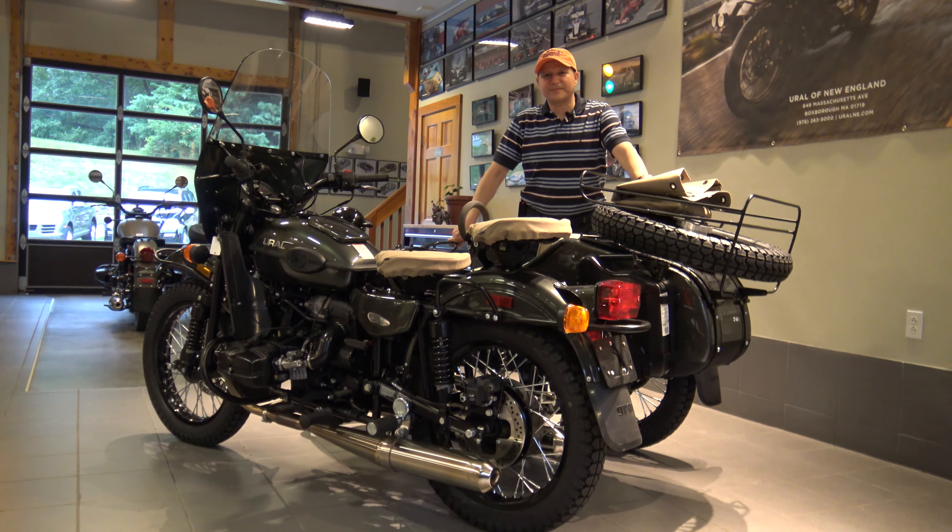This particular bike we custom outfitted for a lady customer. If you look at the trim, it uses a special seat covering for the rider seat, the passenger seat, and the sidecar. The tonneau cover also has this umbrella material which is not only water repellent but actually waterproof. It feels great, is very durable, and holds up great in the sun — a phenomenal color combination with the Cascade Green.